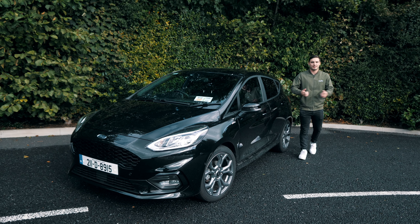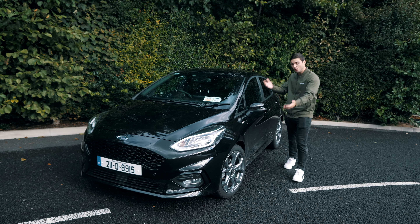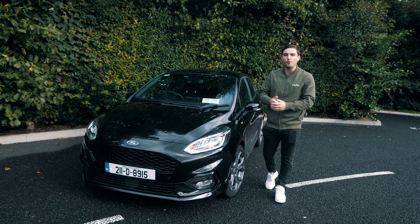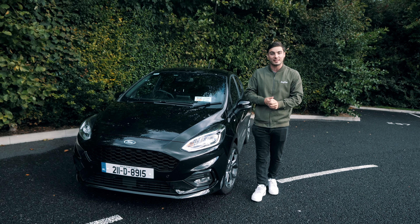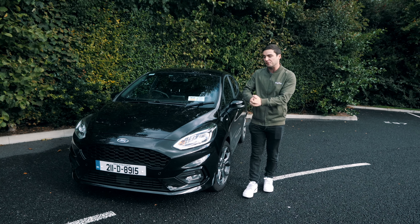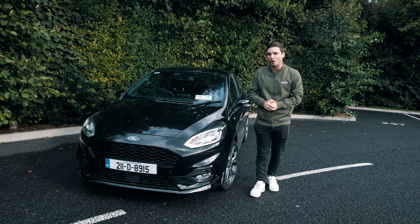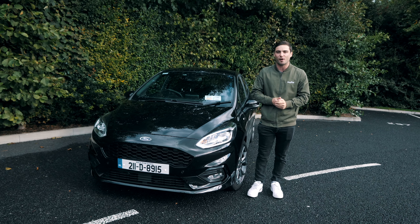Hello and welcome back to the Dundeel YouTube channel. My name is David O.C. and today we're joined with this stunning Ford Fiesta. If you want to see our full review of the Fiesta you can hit the link up there. On this YouTube channel we review new cars to the scene and give genuine buying advice, and that's our plan today — to really tap in to the buying advice.